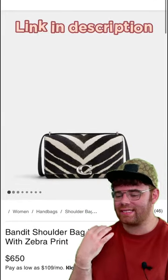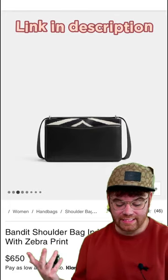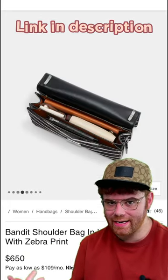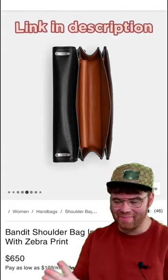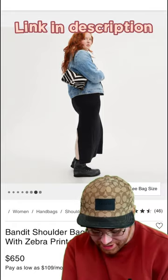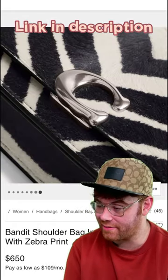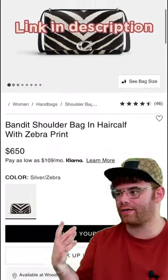I love when Coach does it with these luxe materials. They have what they're calling the zebra print and the leopard print, and they're in hair calf, which is 100% a vibe. I love a good hair calf moment. With the Bandit shoulder bag — which I've picked in the zebra, priced at $650 by the way —